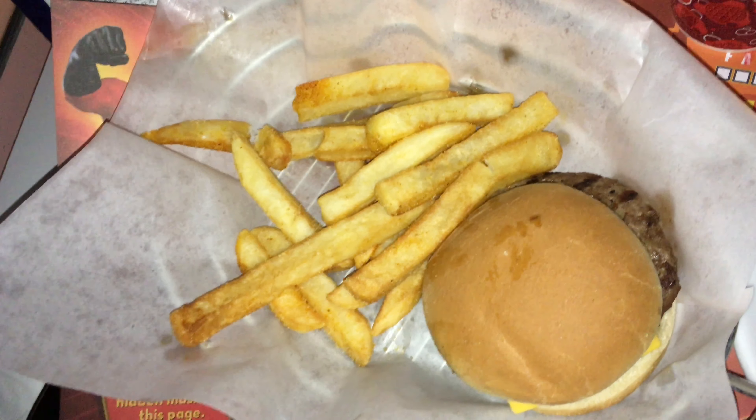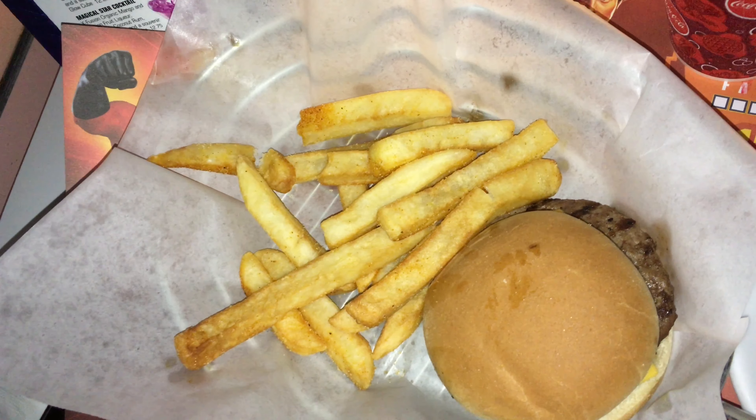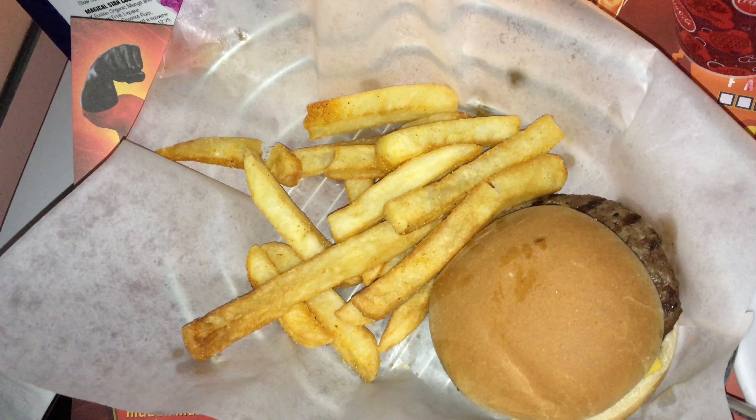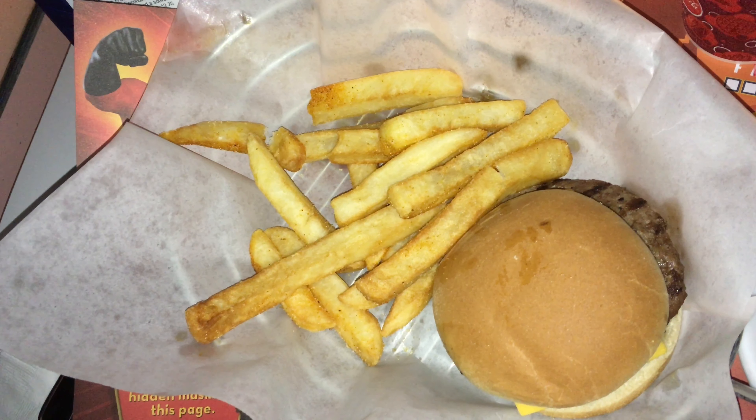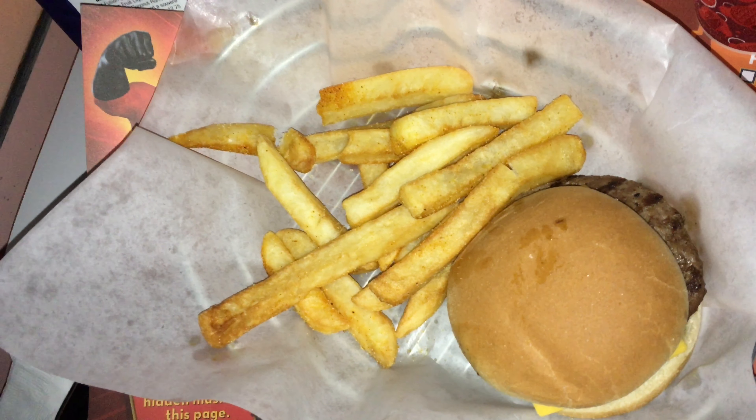My son loved the kids' menu version of the standard cheeseburger with fries. It came with cheddar cheese, but you can ask for jalapeño or Swiss if available. The fries were hot and crisp, and the burger was juicy and had good flavor.